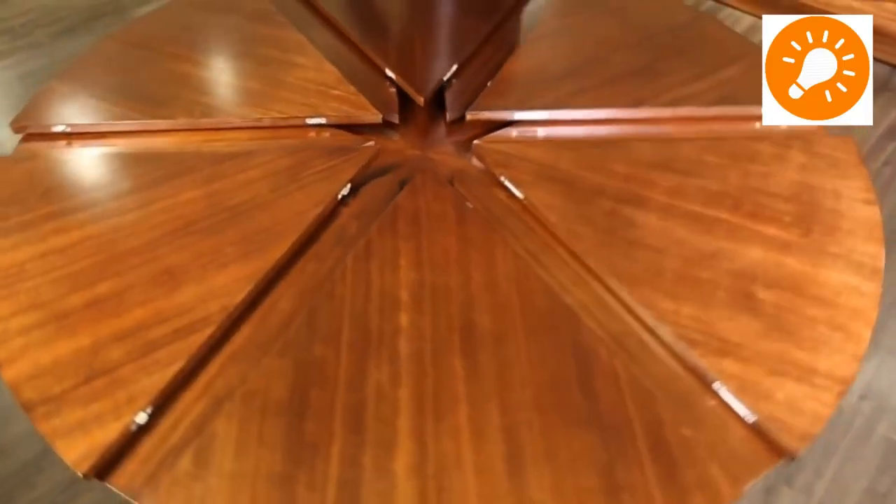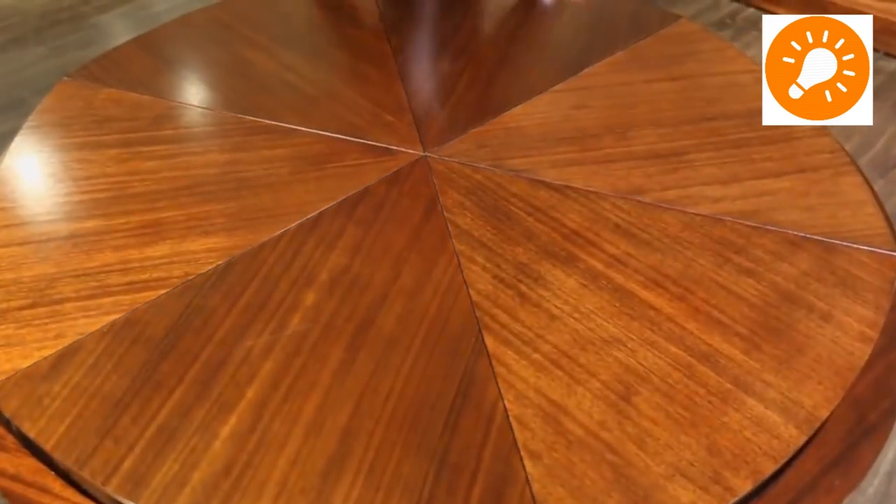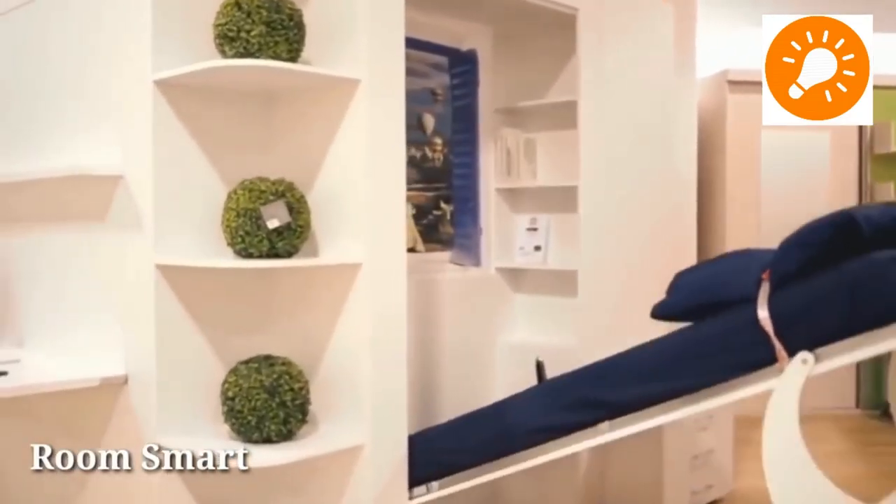This one is a table whose diameter can be changed by simply rotating it, making it highly adaptable to different space requirements.